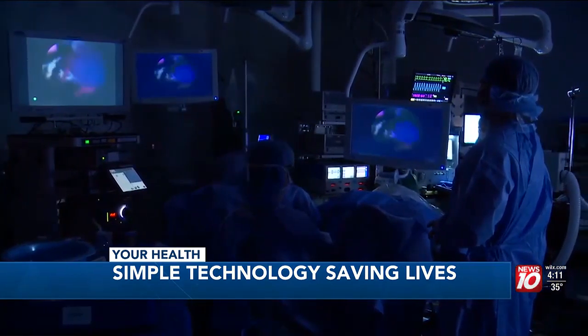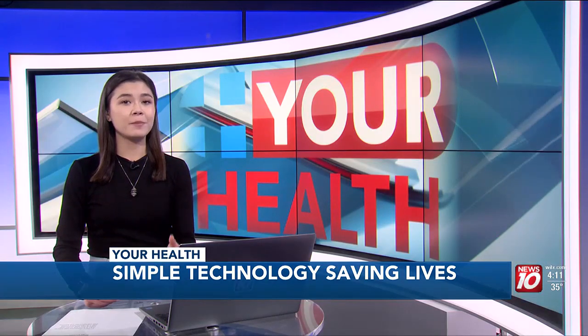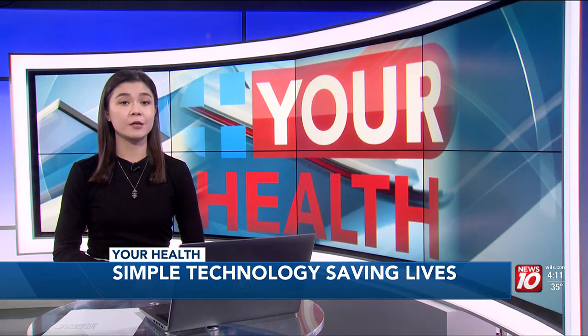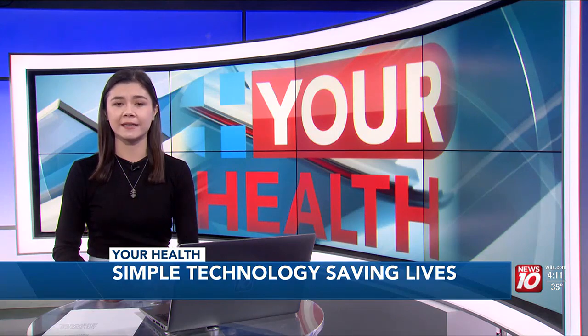I'm Maureen Halliday reporting. It is FDA approved and can be used both in the clinic and the OR for new diagnosis and also monitoring those who are battling the disease.